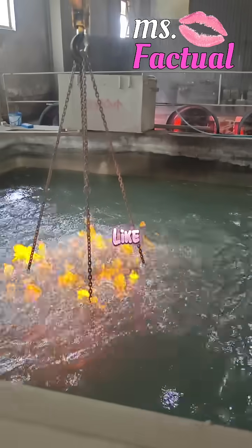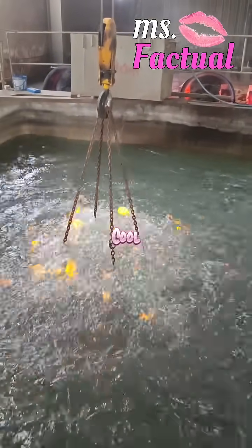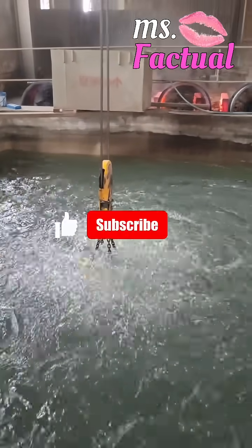This process is used to make stuff like engine parts, tools, and machines that need to be super strong. Next time you're holding a heavy-duty tool or car part, just know it probably went through this fiery bath before reaching you.